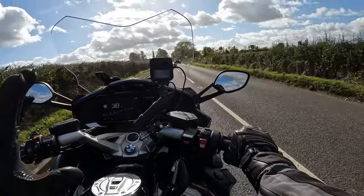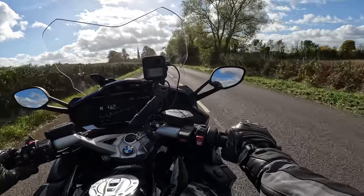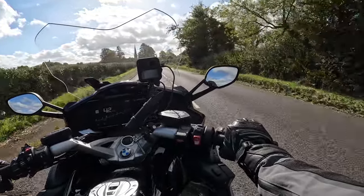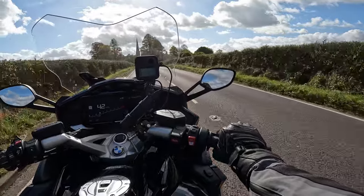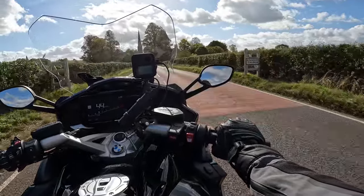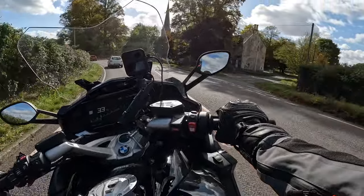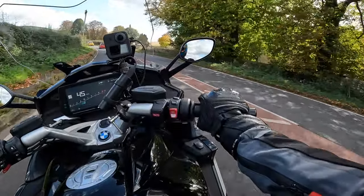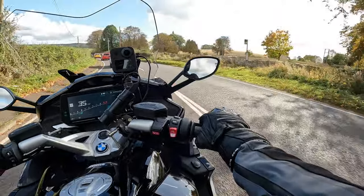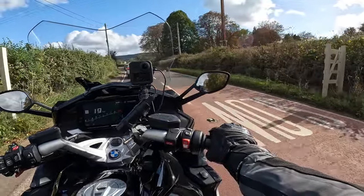Everything's new on this bike, including the brakes. I just used the front brake in anger a little earlier on and there wasn't a lot of feel or stopping force, to be honest. But I expect it's the brake pads needing to bed in. By the end of the ride the brakes will be pretty impressive. I'll use the back brake a bit as well to help take the sheen off those pads for the next rider.